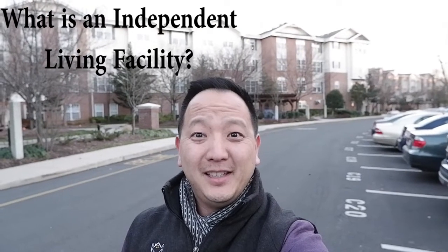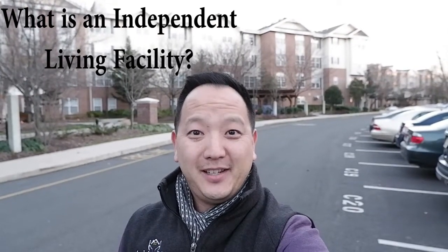What is an independent living facility? In this industry we don't like to use the F word, so we're not going to call it a facility. We often call it independent senior living, independent living, or just an independent living community, property, apartment, or unit.